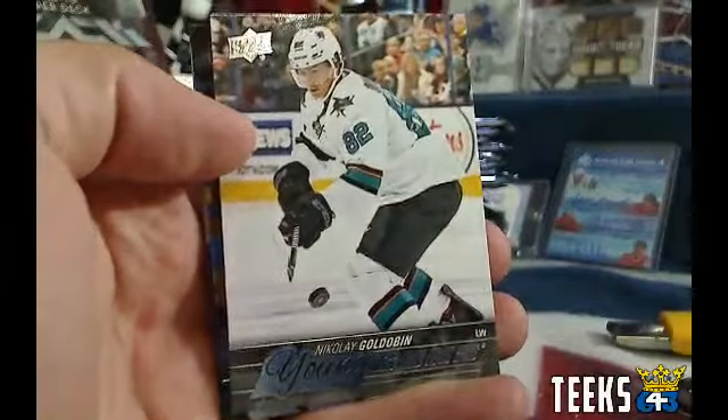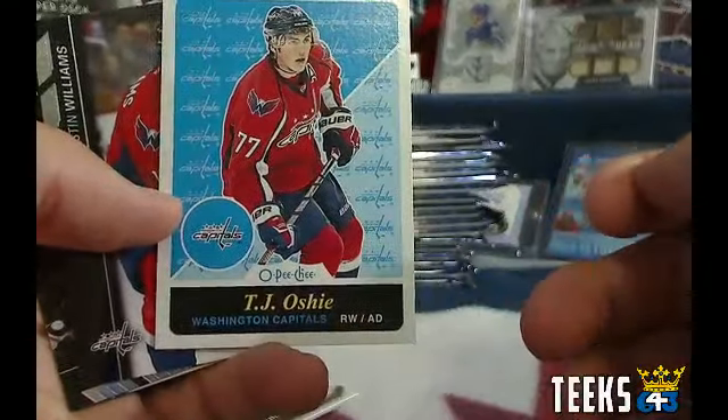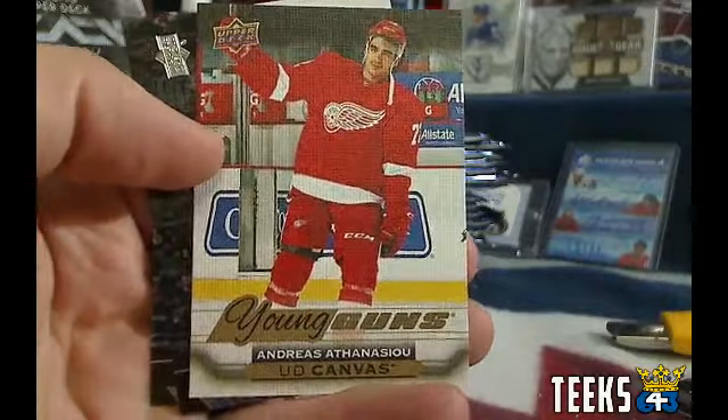We got a Young Guns — Nicolai Goldobin for the San Jose Sharks. San Jose in this box with Sean 1989. TJ Oshie — this is a blue back, haven't seen one of those before — for the Washington Capitals. Washington is for Chuck. Maybe that's just the Capitals standard background, I'm not sure. Wow, nice — hit of the box for Gilroy: Andreas Athanasio, Upper Deck Canvas Young Guns. Nice hit for Detroit and Gilroy, congratulations.